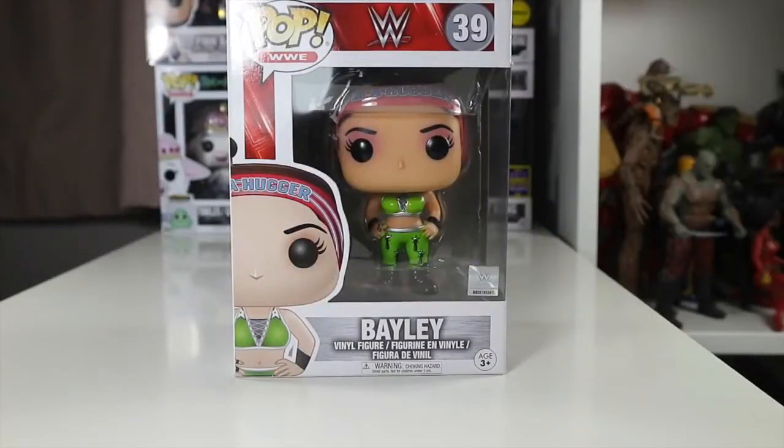We're viewing the WWE Pop of Bayley. Bayley is one of the best female wrestlers on the roster in my opinion and one of my favorites. The Huggable One is great — I've supported her from NXT right up to now. So let's have a look at the box.